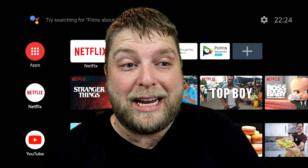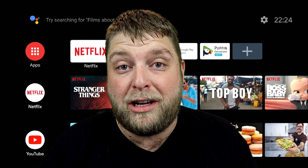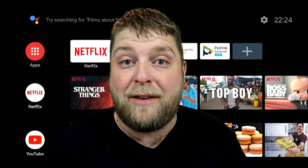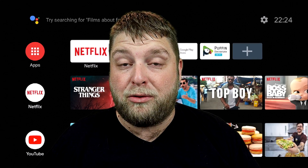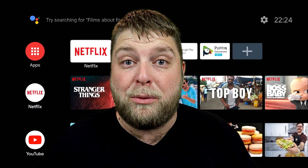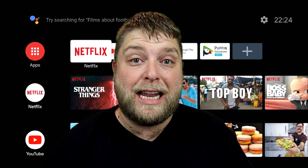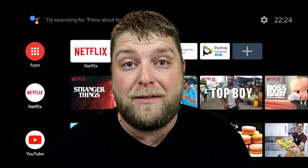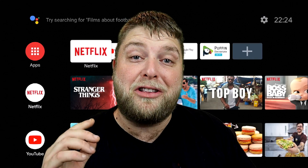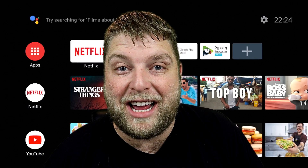Hello again everybody and welcome back. I've been getting flooded with messages about the latest Android TV update on devices such as the Nvidia Shield, the Xiaomi, the KM3 — everything running the Android TV OS. A lot of people are finding they can't download and install apps anymore, with apps disappearing from the Play Store. The main problem being Puffin TV. So let's jump into the video — don't forget to hit that subscribe button and let's crack on.